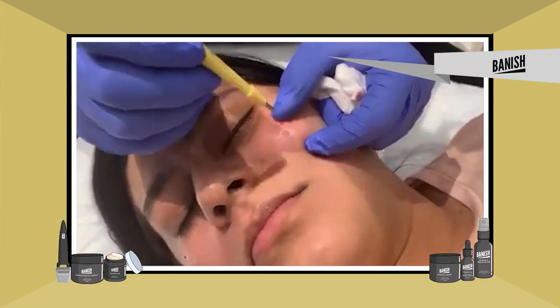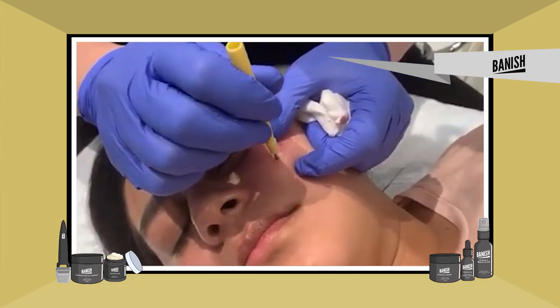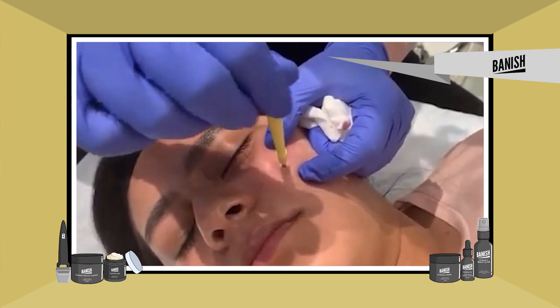So there are surgical options that you can go with, such as punch out excisions, surgical sub-scisions, and of course microneedling.